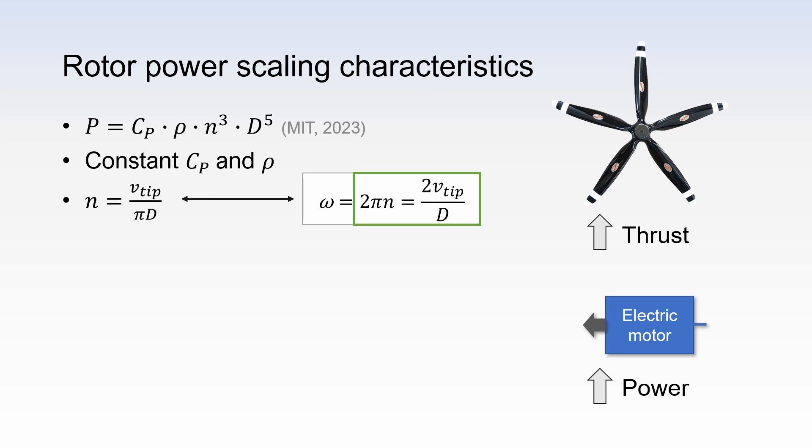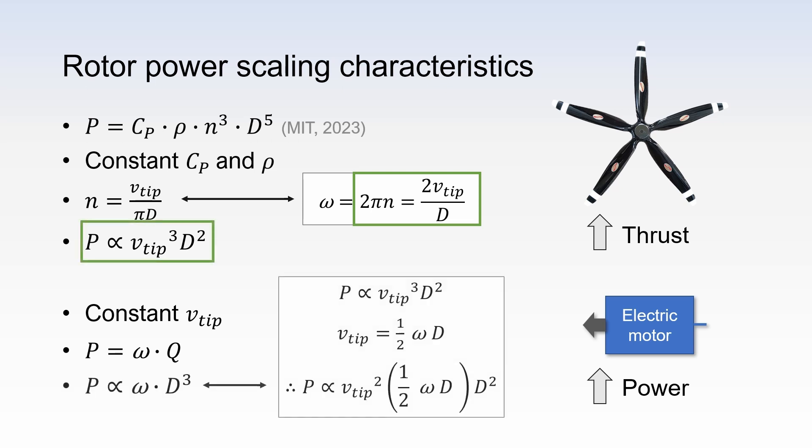Now, if we insert all of these into the power equation, we can see that the required shaft power is proportional to the blade tip speed cubed and the diameter squared. So what we have done here is hidden the power coefficient, air density, and one over π cubed into a constant as reflected by the proportionality symbol. This was for the purpose of keeping the equation short and easy to read. So if you want to increase the propeller power, we can either increase the blade tip speed or the propeller diameter. However, we agreed that the propeller blade tip speed remains constant for the reasons described earlier: propeller efficiency and noise. This constraint has a profound effect. We know that power equals rotational speed times torque.